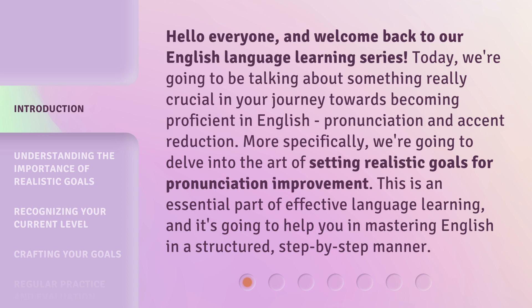More specifically, we're going to delve into the art of setting realistic goals for pronunciation improvement. This is an essential part of effective language learning, and it's going to help you in mastering English in a structured, step-by-step manner.